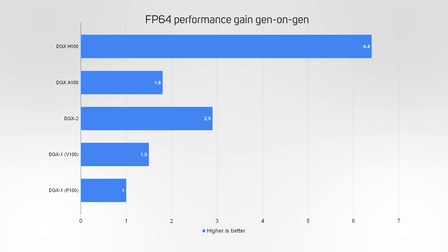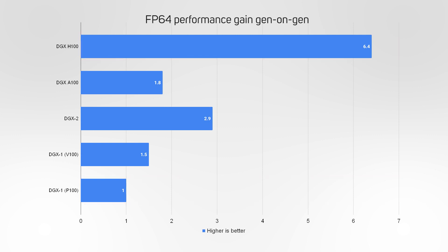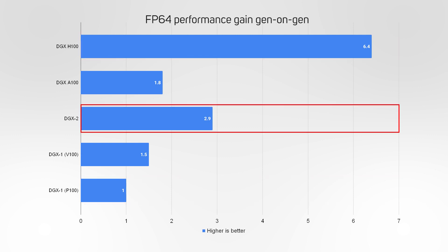Whilst not many data scientists use FP64 for deep learning, it is commonly used in HPC workloads. What's immediately apparent is that the gains at FP64 are much smaller than at the lower levels of precision frequently used in deep learning, with a 6.4 times speedup from the DGX1 to the DGX H100. An interesting oddity is that despite its age, the DGX2 is faster than the later DGX A100 at FP64 — the only level of precision at which this is true.